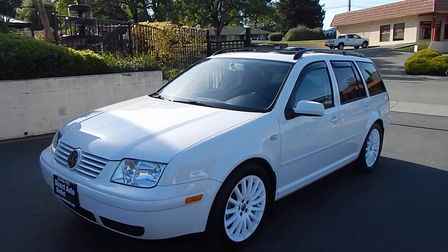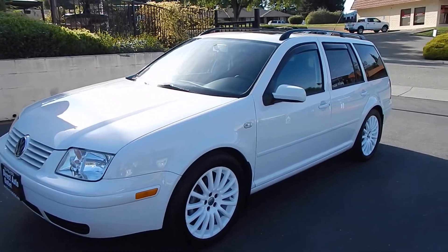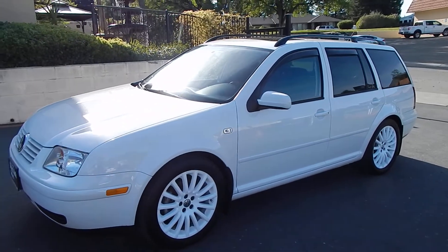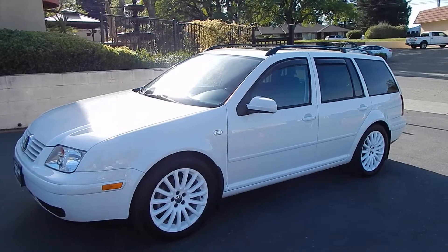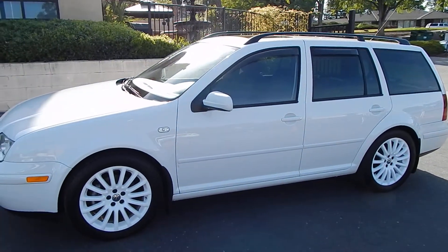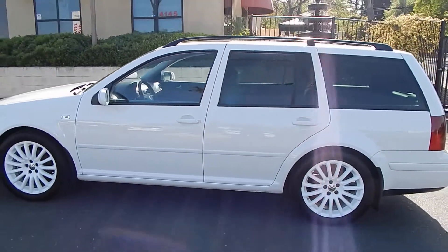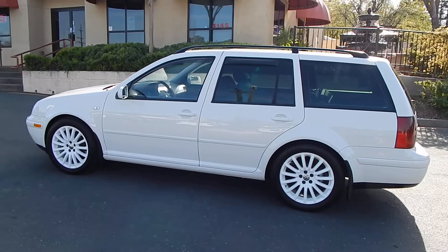Alright folks, this is Ari from Direct Auto Outlet. I have for you here a 2005 Volkswagen Jetta TDI Turbo Diesel. This vehicle is fairly unique for two reasons: one, it's in the hard-to-find wagon configuration, and two, it's in the hard-to-find diesel powertrain.